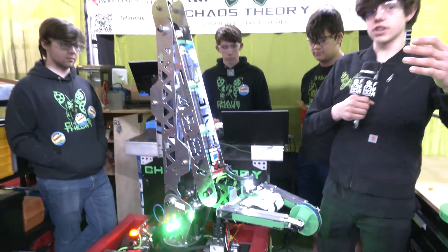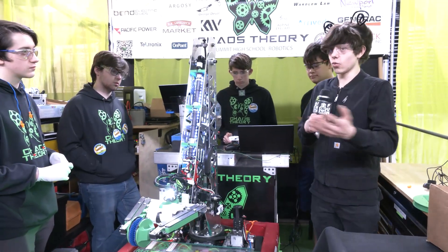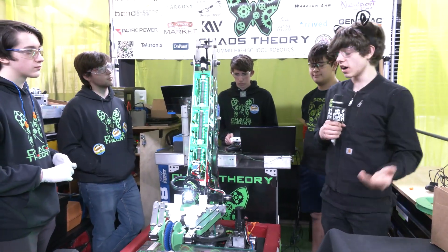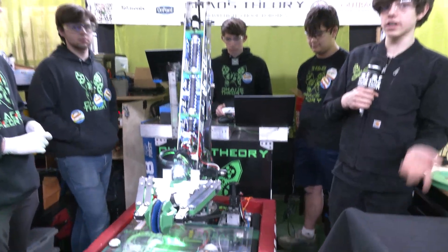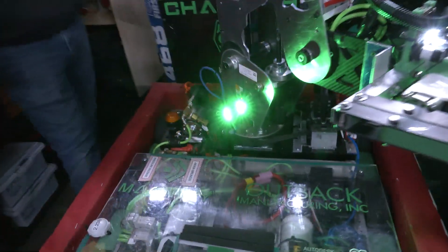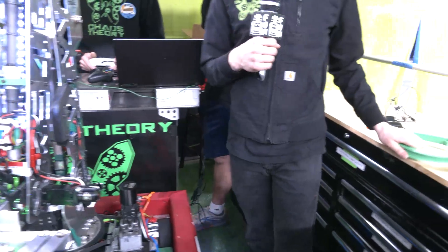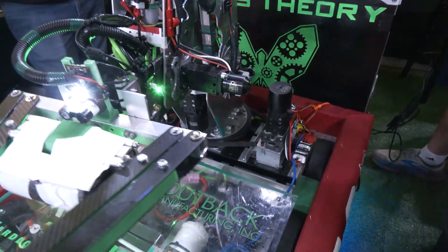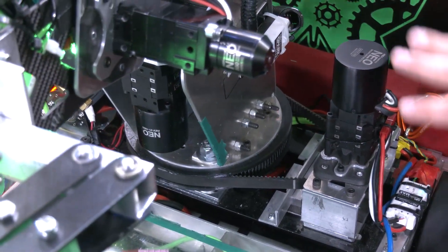We originally intended to use two very large gears and drive it that way, but we found that wasn't possible due to the manufacturing time of those gears, so we had to switch to this design. We also contemplated using a sprocket, but based on our previous experience in 2020 with a sprocket turret, we decided against it and ended up using this belt. We had a lot of failed prints for this belt ring pulley — it was a nightmare to make because they don't sell them in this size, so we had to design and print it ourselves. That went through about five different prints.